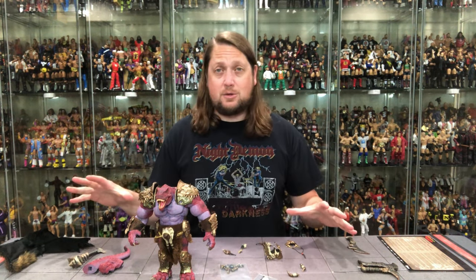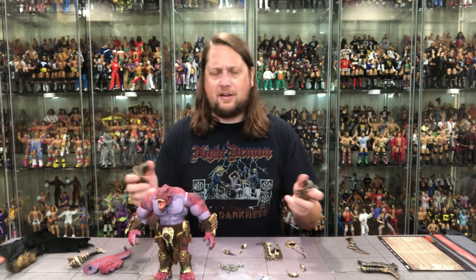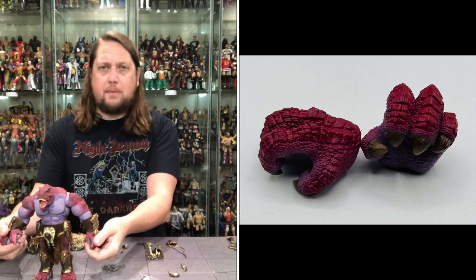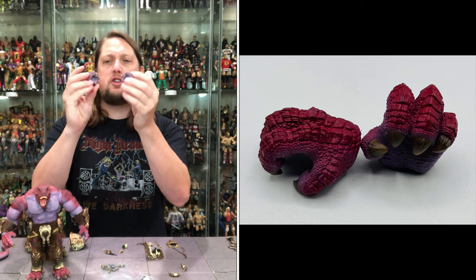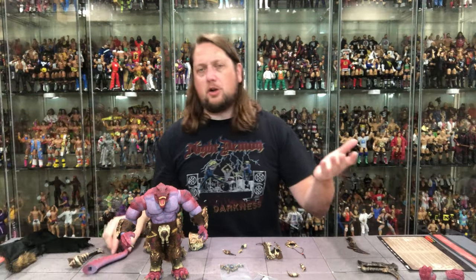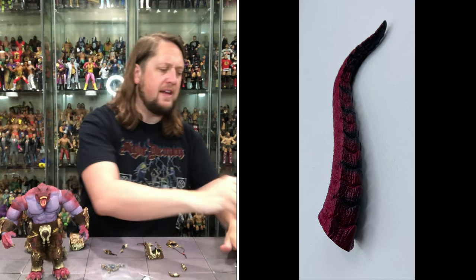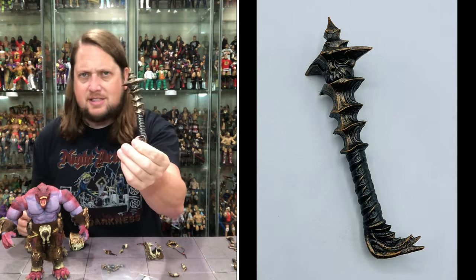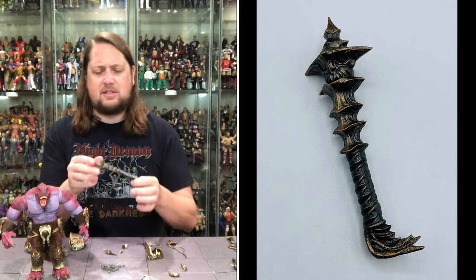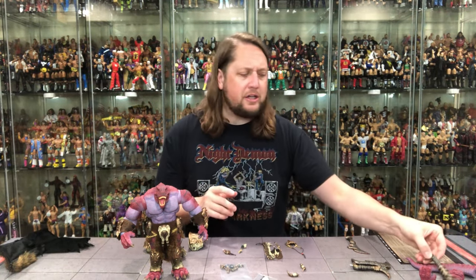We're going to go through all the accessories. Starting with the hands — we get two big open gripping hands and two nice closed gripping hands, so choose your own hand adventure. We also get a big tail, of course, which plugs into the back just like we've seen with other toy lines. Then there's a big weapon — a big old club that looks like something out of Mythic Legions. Beautiful coloring with an ancient, patina-like finish. Definitely a big hulking club for a big bruiser like this.